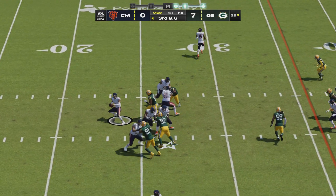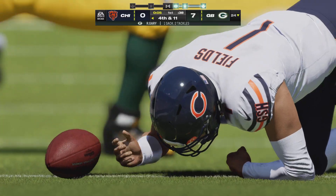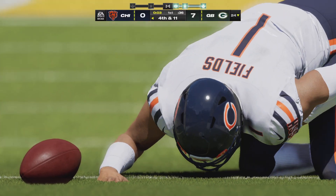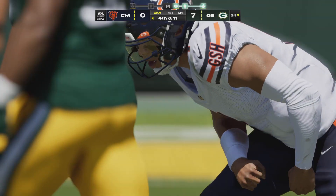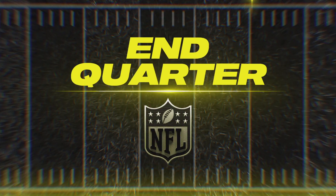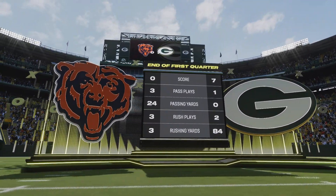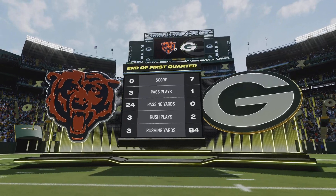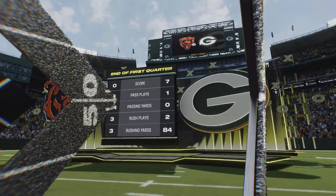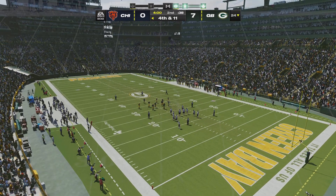Throwing on third down. Fields can't find anywhere to go and he goes down, with Sean Gary fighting free and getting to the quarterback. After one, seven, nothing on EA Sports. The Bears with the football — we get set to begin quarter number two. They've got it with a fourth down coming up, and it's away — a high kick and he got all of it.